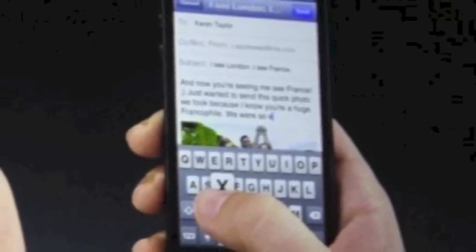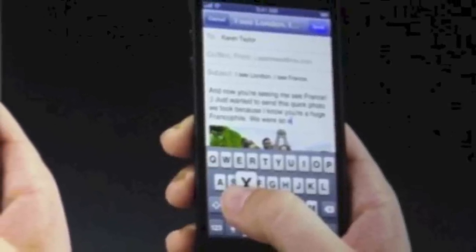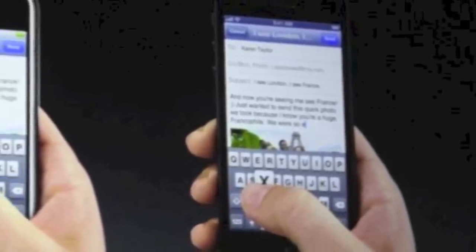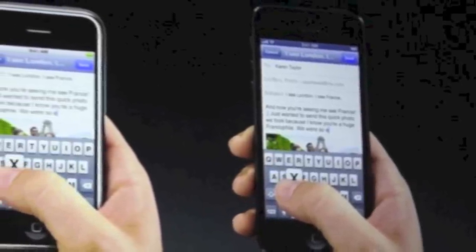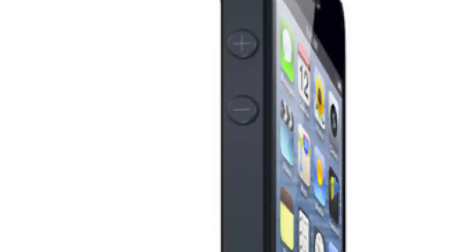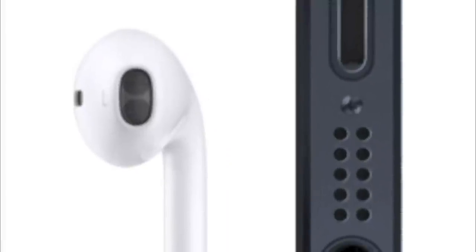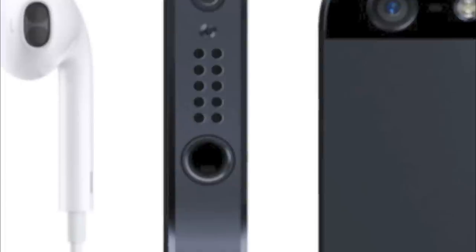The iPhone now features FaceTime calls over 3G. It has a new mini dock connector called the lightning port, which is 80% smaller than before, and also has a smaller SIM card. An additional microphone has also been added for a total of three — one on the bottom, one on the front, and one on the back. The iPhone can also capture 1080p video with the back lens and 720p with the front. The speaker has five magnets, up from two before, giving better audio and 20% less space taken up. There's also a new wideband audio feature. That's basically it for the iPhone, except for iOS 6, which I'll get to later in the video.